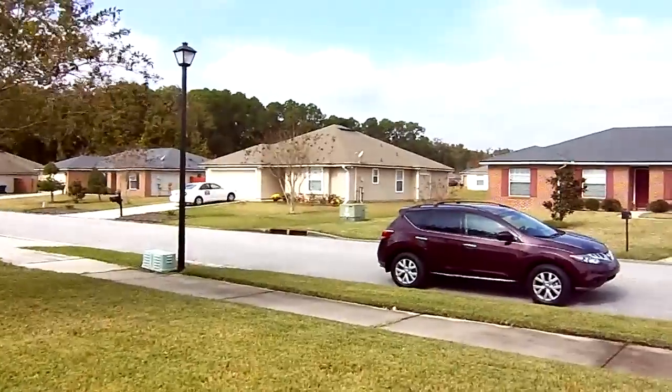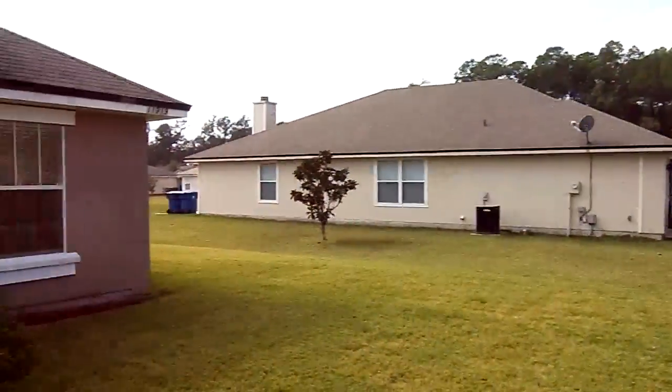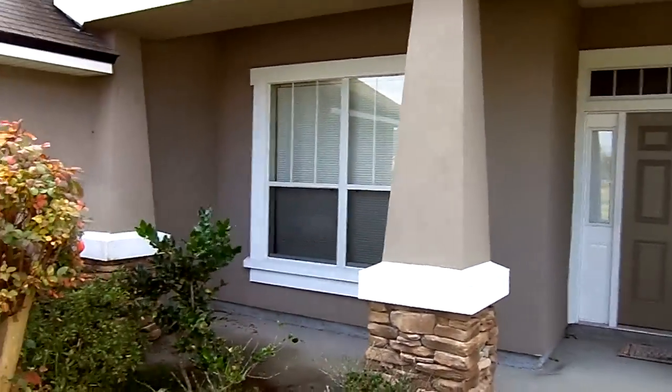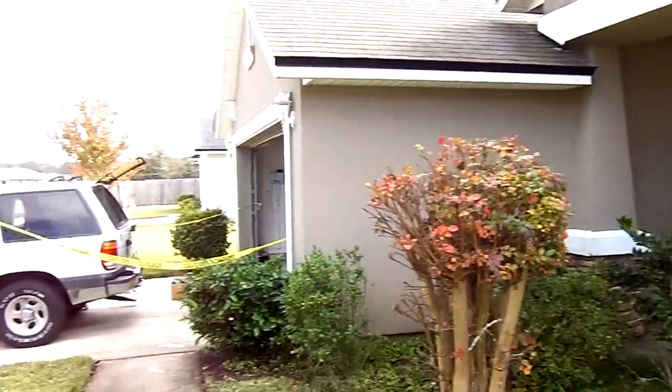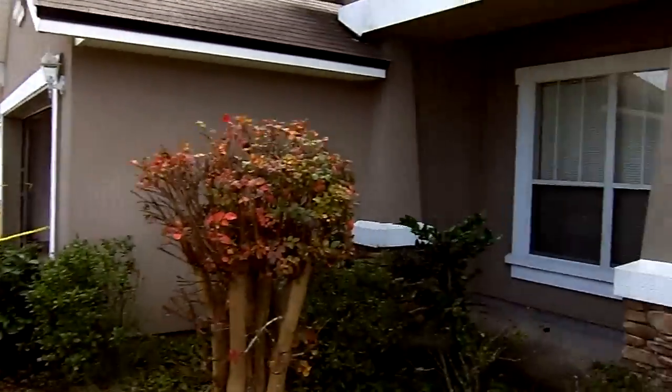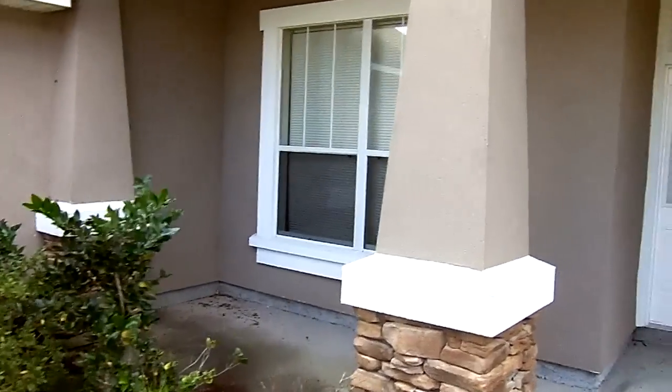Okay, here we are in northwest Jacksonville. We got a bee call. Nice little house here. Beautiful day, a little chilly, mid-60s, a little breezy.